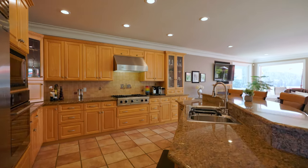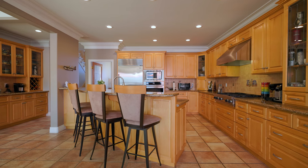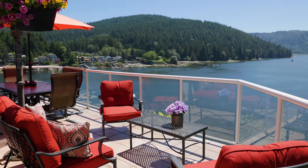You will love the grand open concept floor plan featuring a gourmet kitchen with large centre island, top of the line appliances, elegant dining room, and stunning ocean view patio.